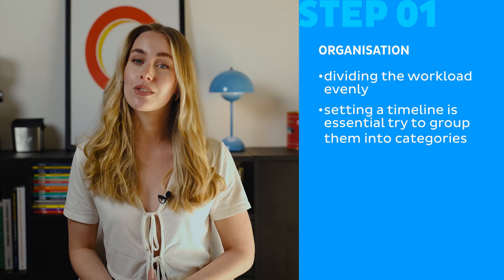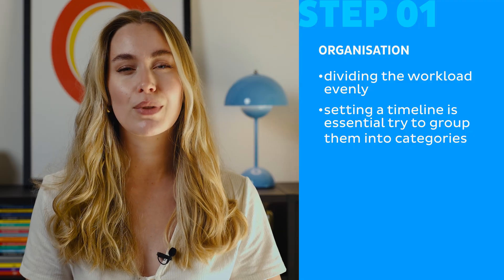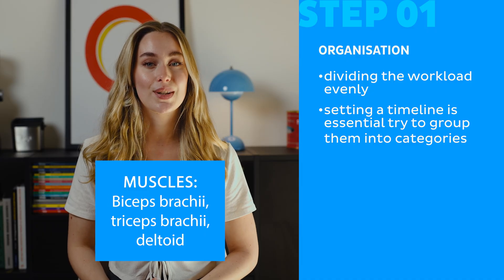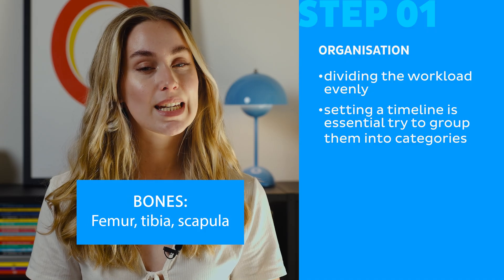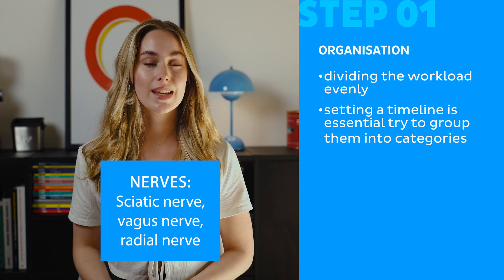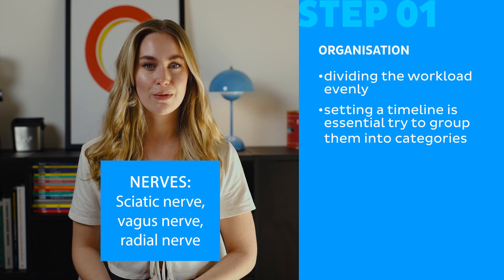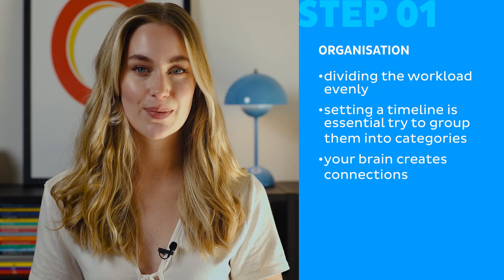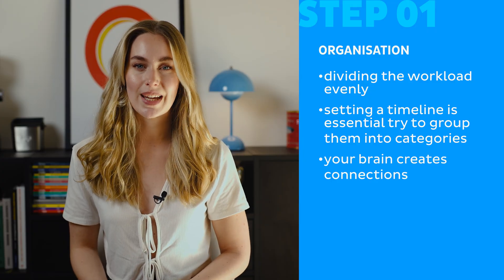For example, instead of trying to remember random terms all at once, break them down like this. Muscles: biceps brachii, triceps brachii, deltoid. Bones: femur, tibia, scapula. Nerves: sciatic nerve, vagus nerve, radial nerve. By organizing words into related groups, your brain creates connections, making it much easier to recall them later.